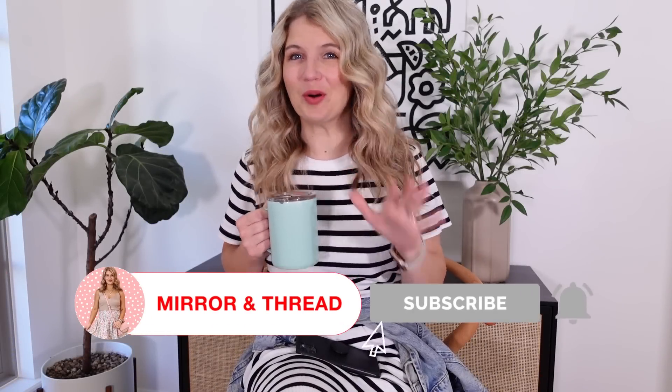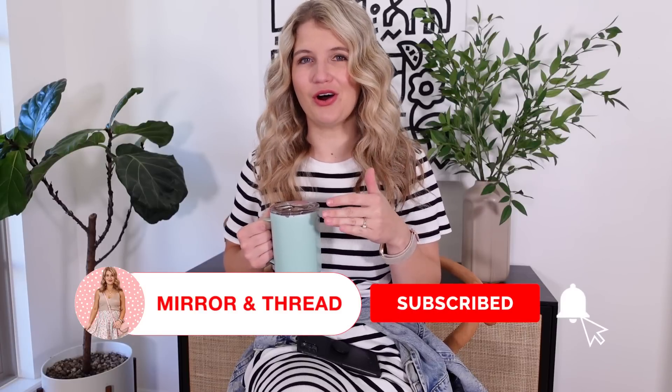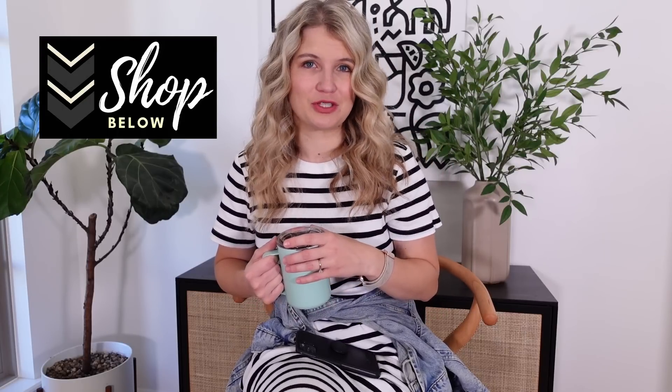Welcome back to Mirror and Thread. I have some exciting Walmart finds for you and these are all things moving toward fall. I did a little poll and most of you are shopping for fall things now and not summer, so that's where I'm putting my head for content. I went in store and found some adorable things for fall from Walmart in lots of different categories. You can find everything in the video description.